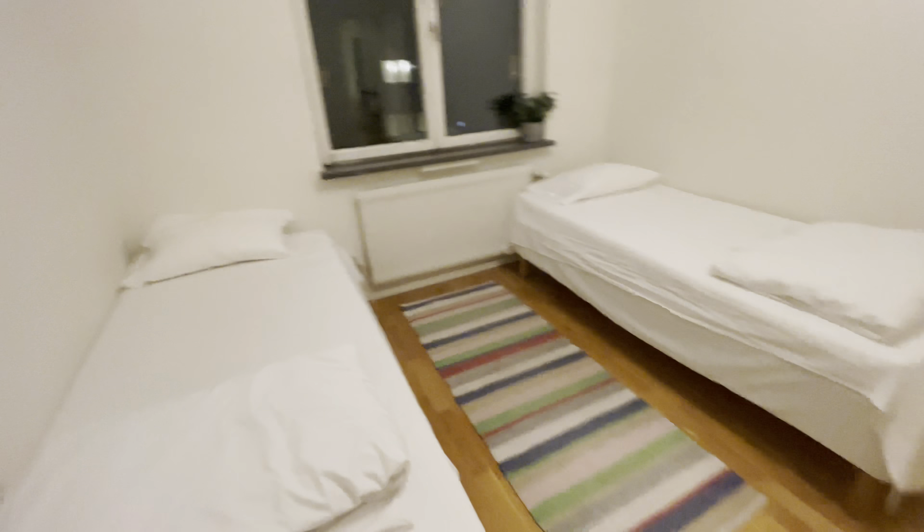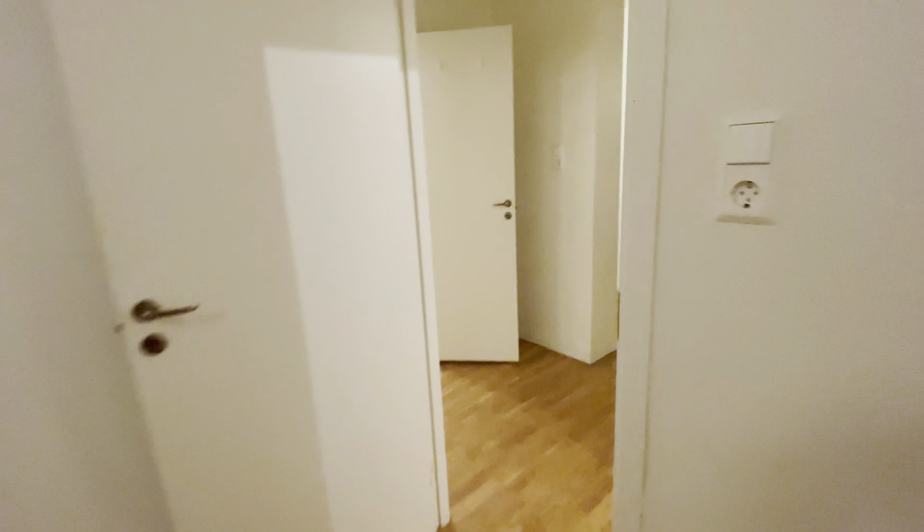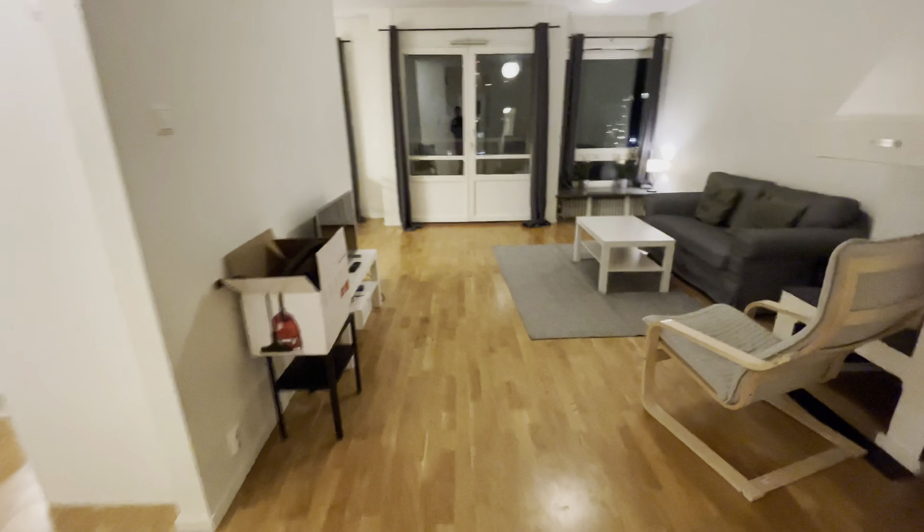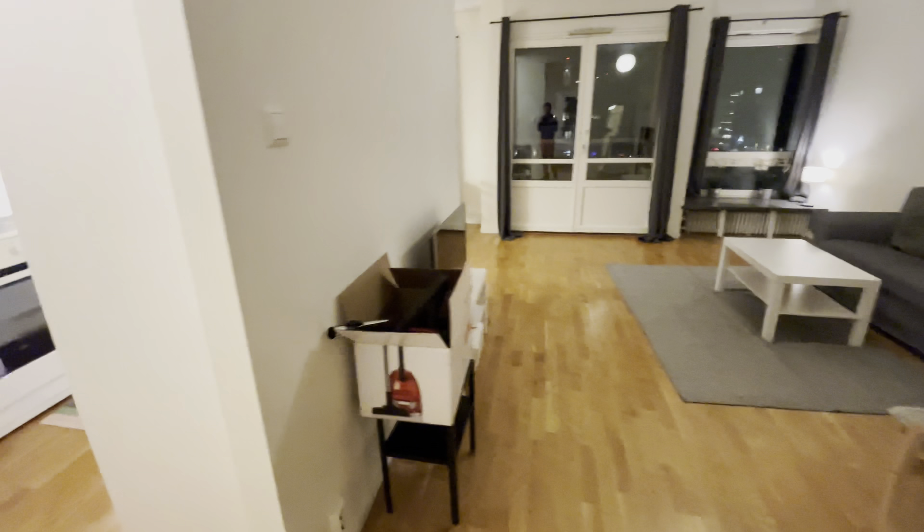Here is a backyard, but it is dark right now so you will not be able to see it. There is an iron board, and another bedroom.